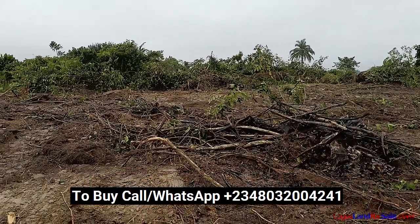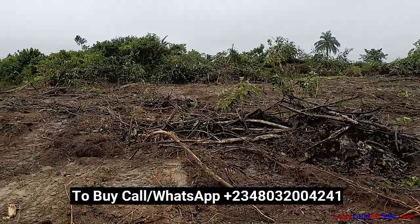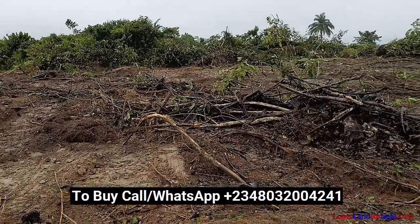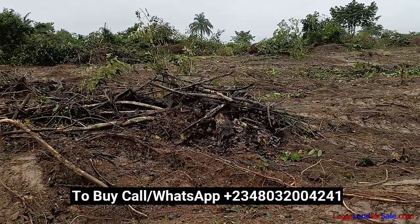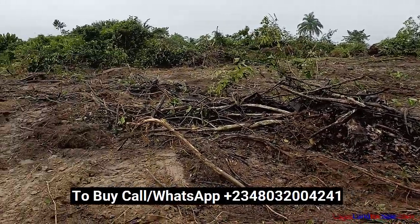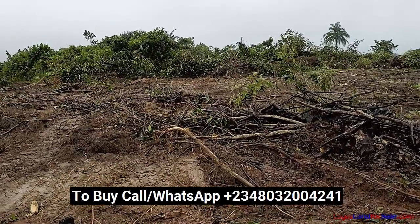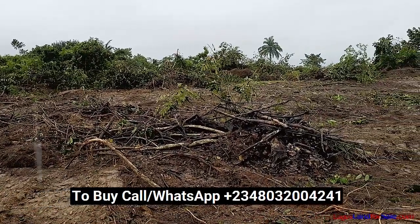Plot size is 300 square meters. The title is registered survey, and it is currently selling for 600,000 naira outright. Flexible payment plans are also available. To buy, please call or WhatsApp on 08032004241.